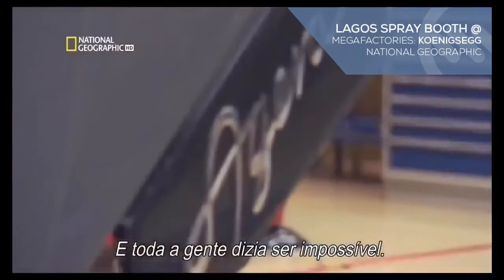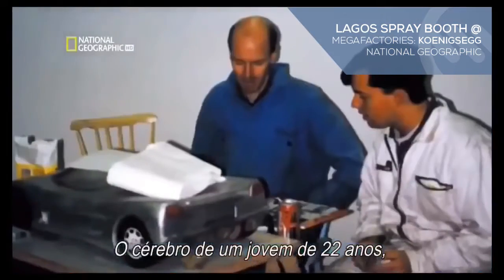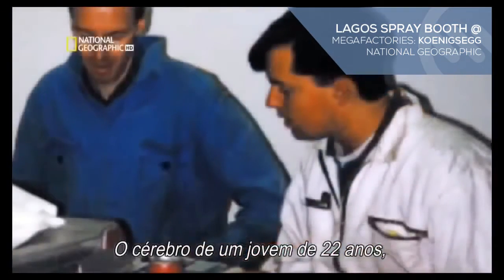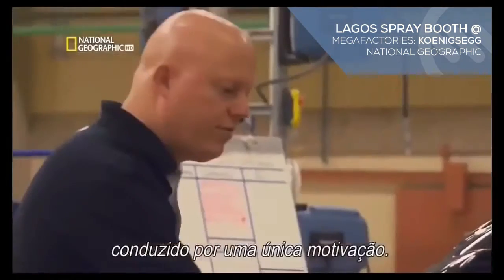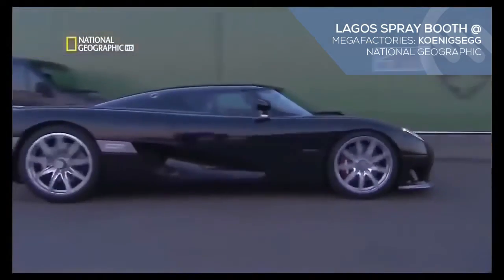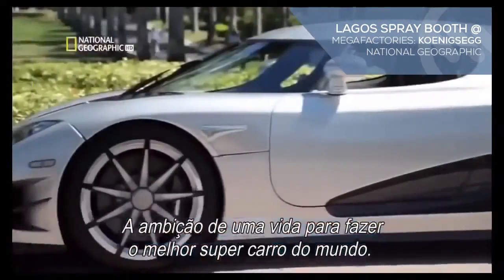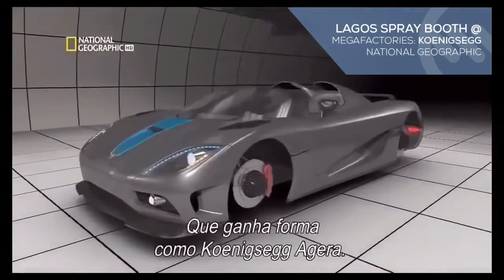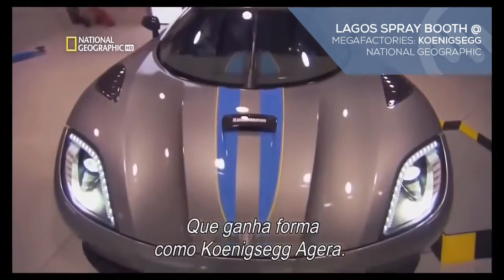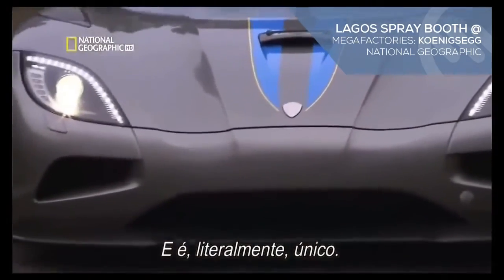And everyone said it couldn't be done. It's a challenge big enough for a lifetime, more or less. The brainchild of a 22-year-old with no background in the automotive industry, driven by a single motivation — a lifelong ambition to make the greatest supercar in the world — it takes shape as the Koenigsegg Agera. And it's literally one of a kind.